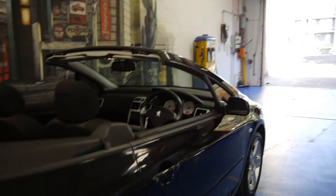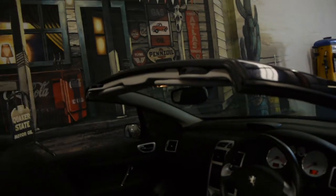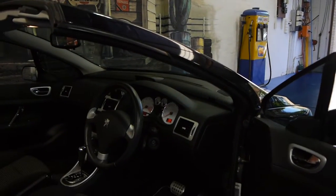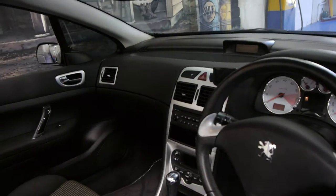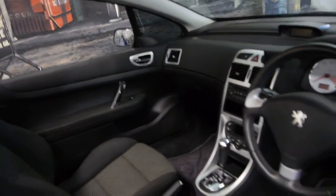It's done 113,000 Ks, has a very good logbook service history to it and it did have the timing belt changed at 108,000 Ks. It's an automatic, it's got a very good Parrot Bluetooth which is a necessity in this day and age.